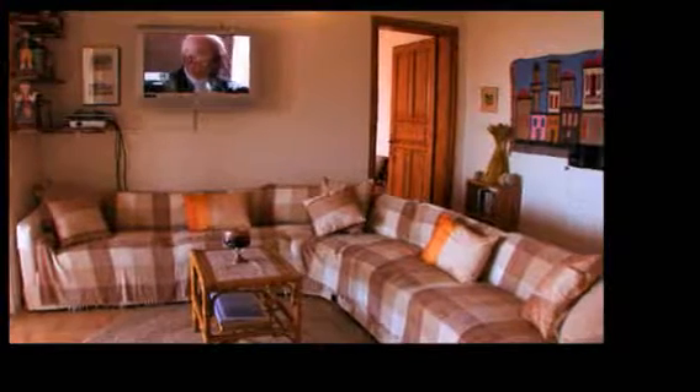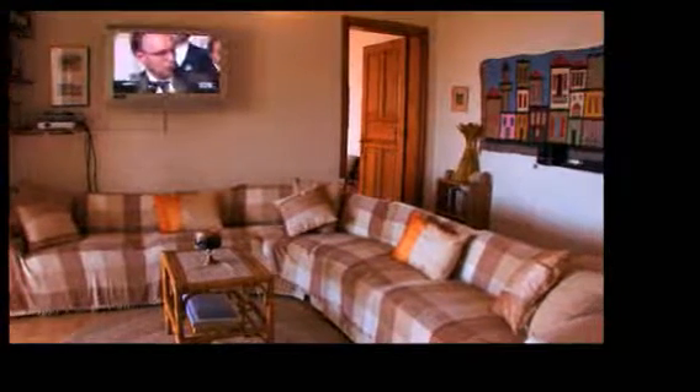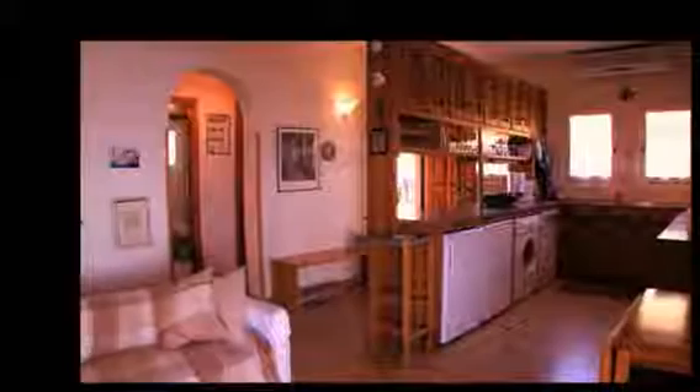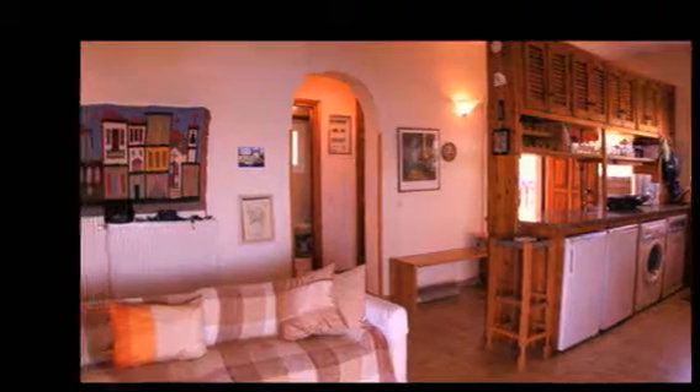Upstairs has a spacious sociable lounge area with comfy easy seating and a large plasma TV system with DVD and satellite channels. The open plan area also features a well equipped kitchen designed to make eating in easy and enjoyable. This level is kept cool with a large air conditioning unit.